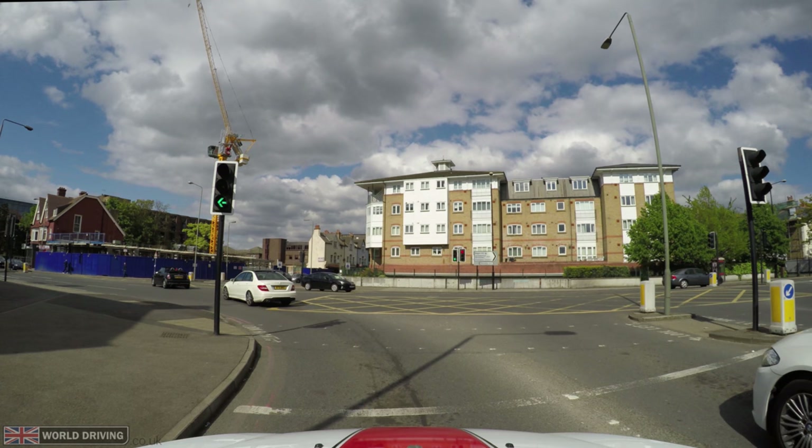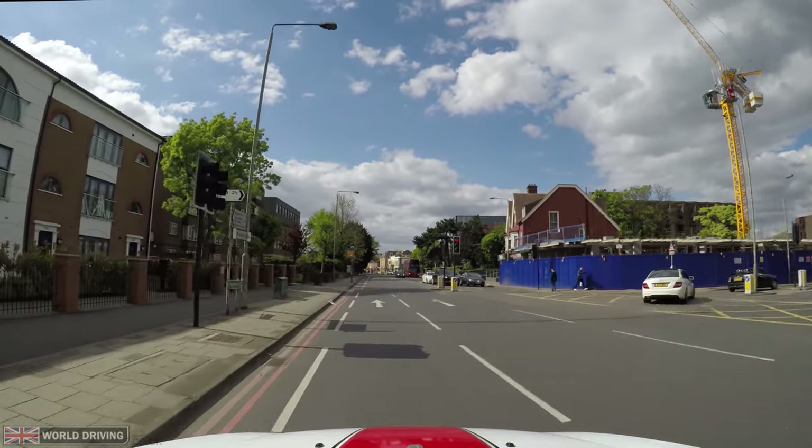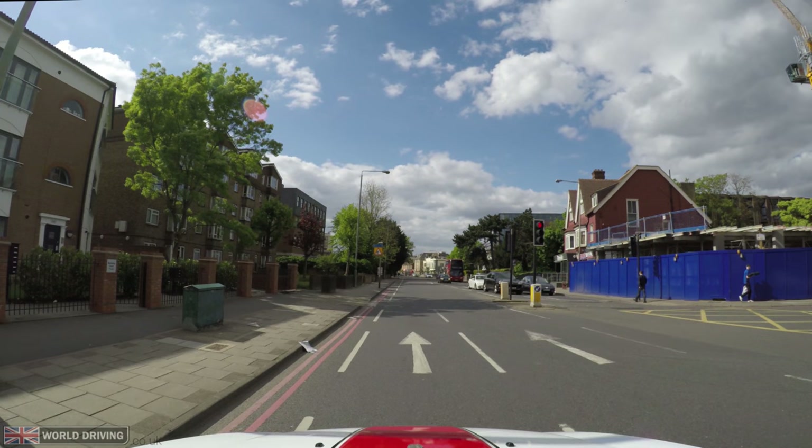Now the next traffic light I'll see around this corner will not be for me. It's a secondary light for the road users to my right who have stopped as they have a red light. Notice how there isn't a solid white line, so I shouldn't stop.